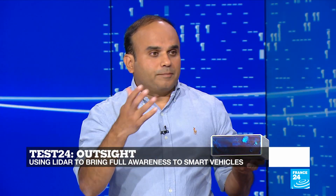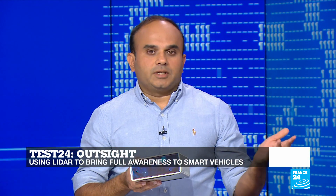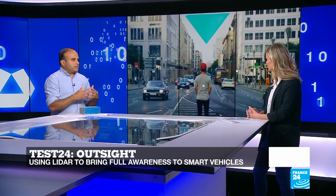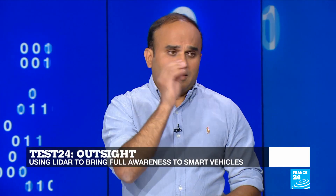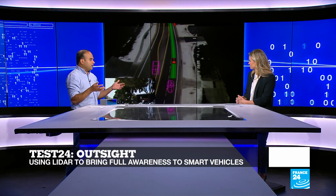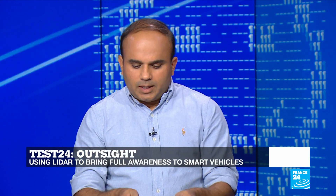It can scan hundreds of meters ahead, just like LiDAR. LiDAR stands for Light Detection and Ranging, so it's able to detect objects at a large distance. The LiDAR system uses lasers — pulses of lasers are emitted and they bounce back from objects, and the LiDAR system is able to gauge the distance as well as determine what those objects are.